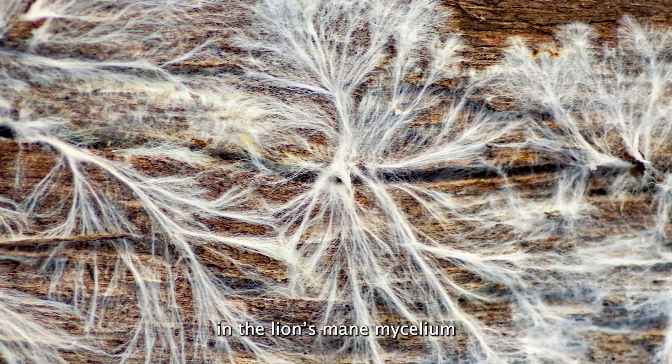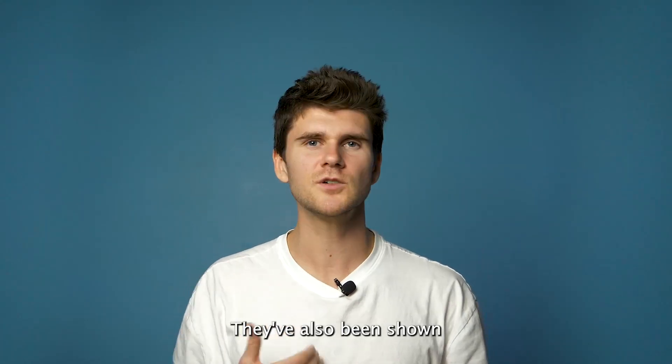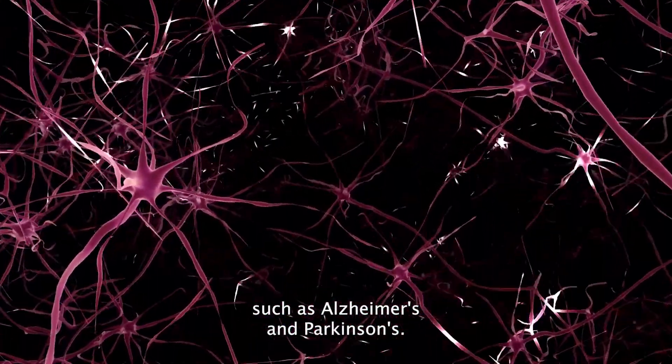Erinacines are found primarily in the lion's mane mycelium and are potent stimulators of nerve growth factor. They've also been shown to have a significant effect on brain health, potentially protecting the brain against neurodegenerative disorders such as Alzheimer's and Parkinson's.